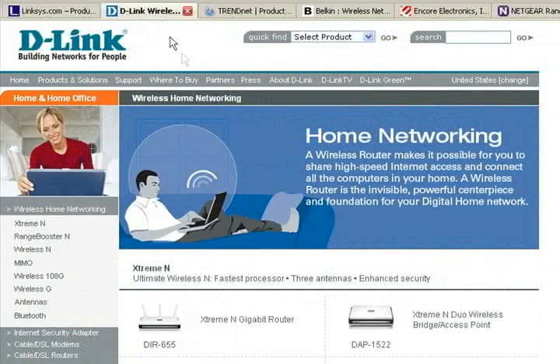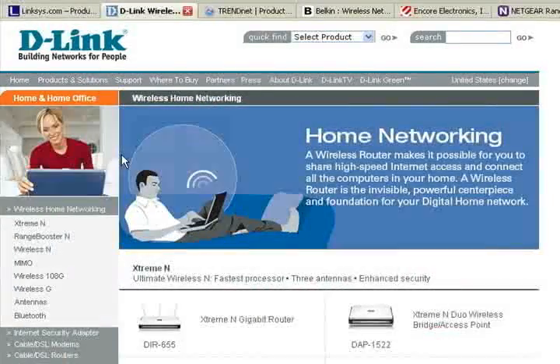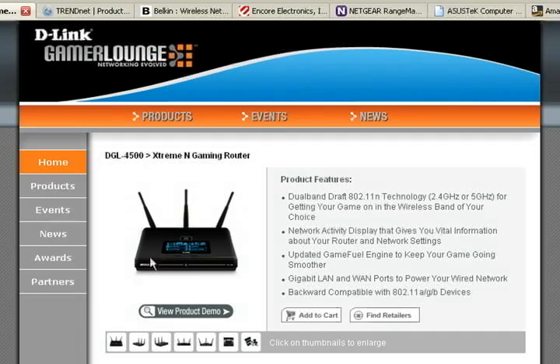D-Link has pared down their offerings and are no longer selling a basic wireless N router. Their DIR655, which is the router we use in this video series, is very similar to Linksys' high-end router, for around $120. D-Link also offers the DGL4500, which adds a display on the top of the router and features dual band for around $180.